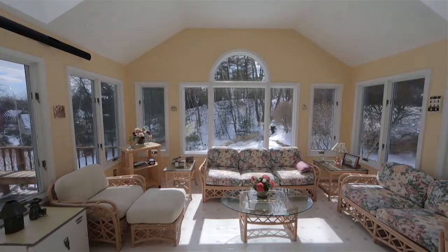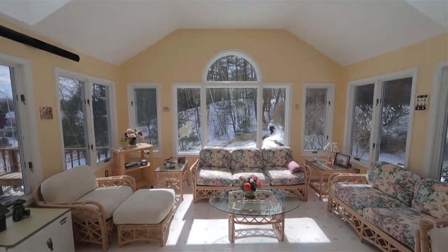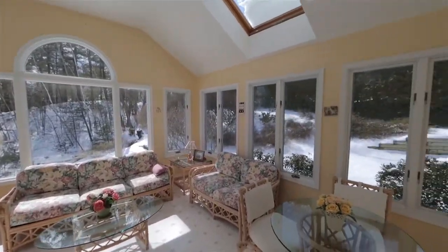The Four Seasons Sun Room is an absolute treasure throughout the year. It is completely heated for your enjoyment.